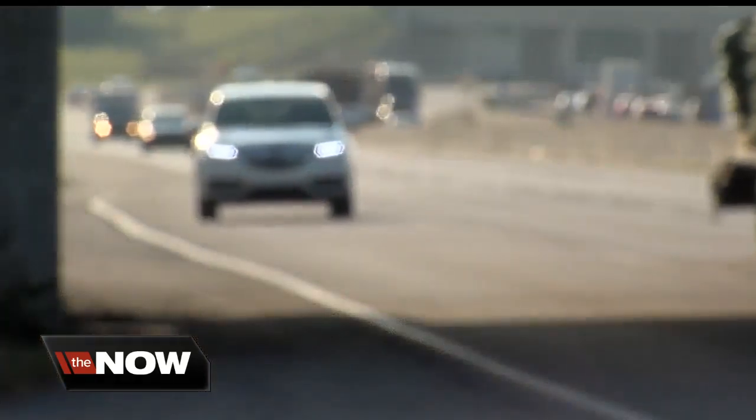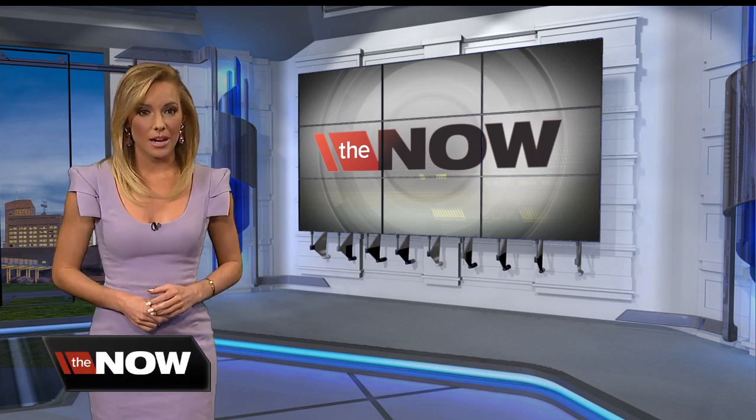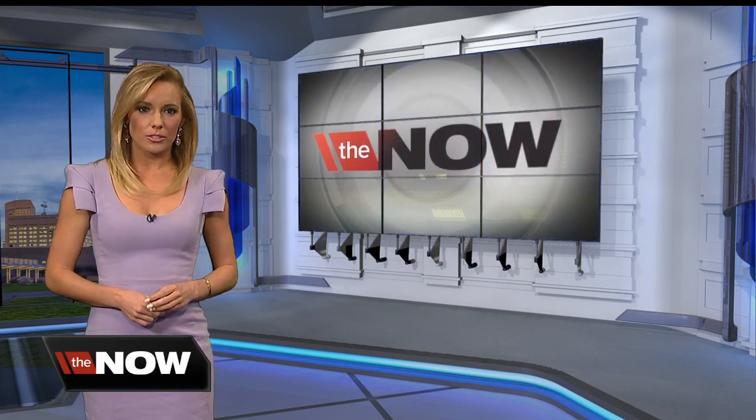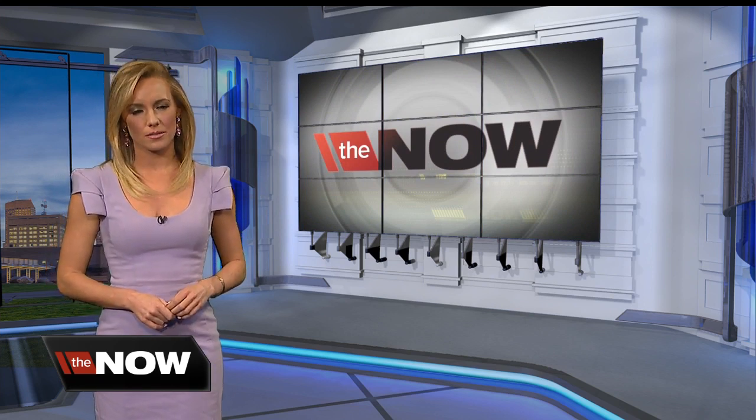Working for you, Elena Martella, RTV6. Thank you, Elena. And for complete detour routes, as well as a map of the closures, you can search this story on our website at theindychannel.com or the RTV6 app.